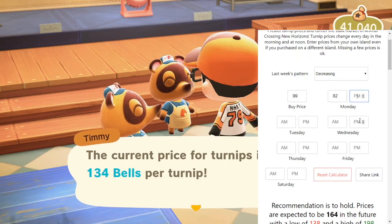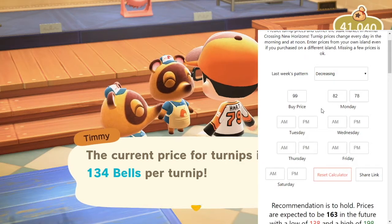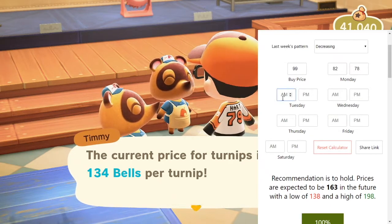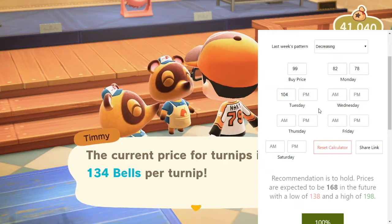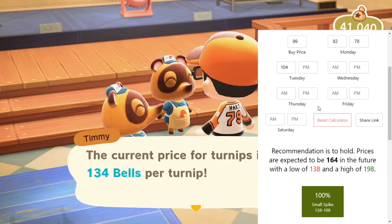Then we add in Monday evening, which was 78 — it did go down again. Now don't panic when it does that, just listen to this website, it will tell you what to do. As you can see, the recommendation is still to hold, prices are expected to be higher. So Tuesday morning, I looked it up — it went up to 104. Upon putting in 104 it does change again, but it still says recommendation is to hold.